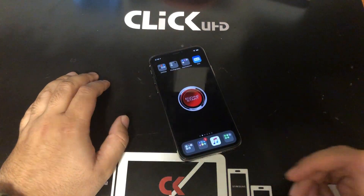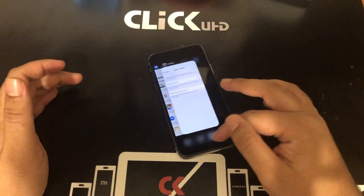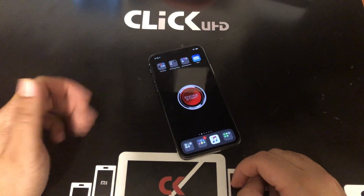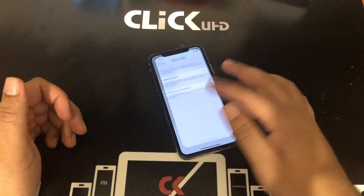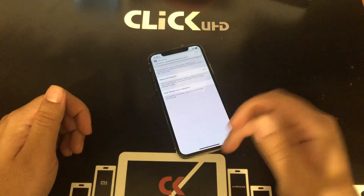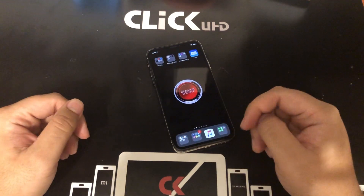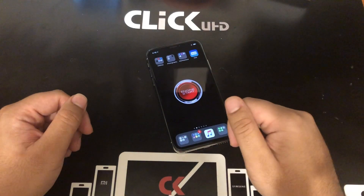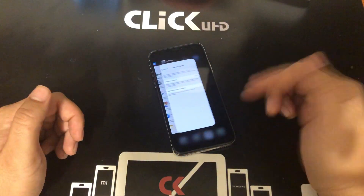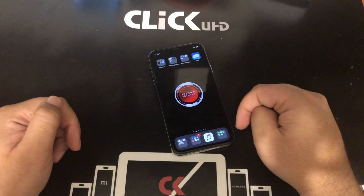Speaking of iOS, the experience is typical — nothing mind-blowing, but very intuitive. I really enjoy the gestures. It takes a second to get used to if you're used to the home button, but after a few hours you become accustomed to it and it becomes natural. Going back to a home button device you'll find yourself swiping up accidentally. One thing I don't like is control center being up in the top corner — just put it down here in the bottom corner. It would make life much easier.